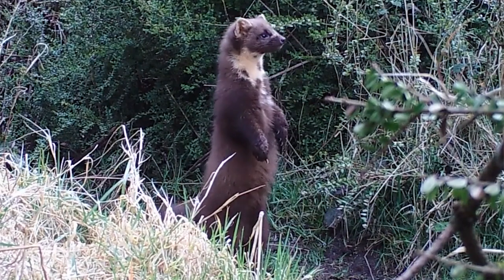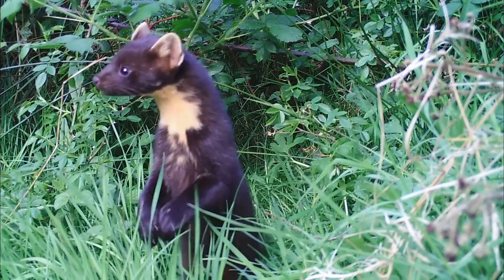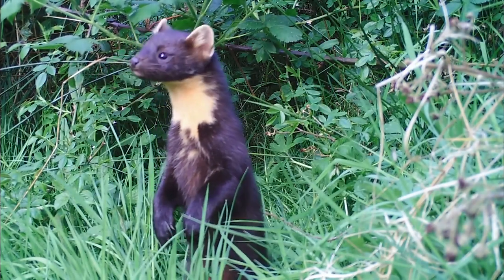There are eight species of Martins in the world. They include the Pine Martin, the Beach Martin, the American Martin, and the Sable.